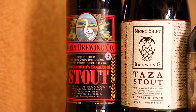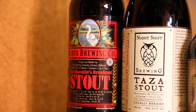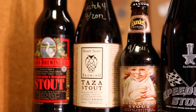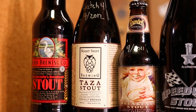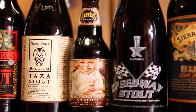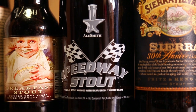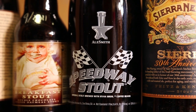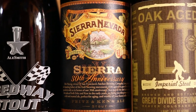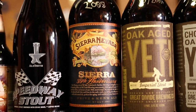Here we got Marin Brewing Company San Quentin's Breakout Stout — never had anything from them before. Night Shift Taza Stout out of Everett, Mass from 2012, a new and very small brewery. Founders Breakfast Stout from 2011 — pretty classic. Speedway Stout, think it's 2012 maybe 2011.